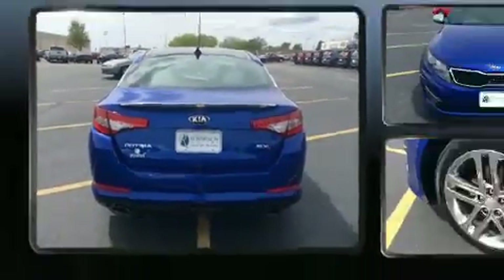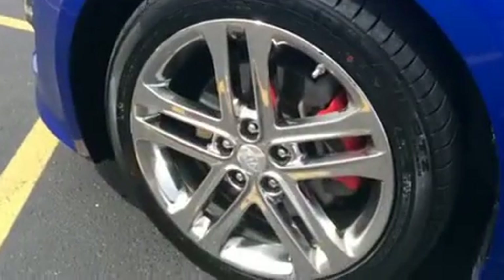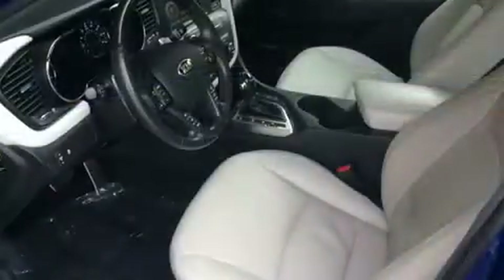It distinguishes itself from the competition with features such as front and rear reading lights, a tachometer, variably intermittent wipers, automatic temperature control, high-intensity discharge headlights, and power windows.